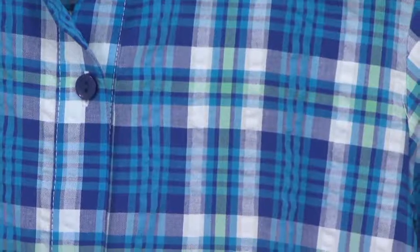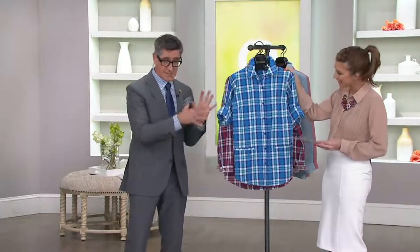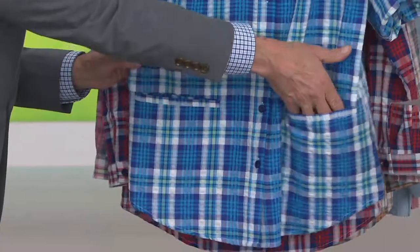A lot of times seersucker comes in just very neutral colorways — it tends to be stripes, it tends to be traditional. But this is really updated. The styling on this shirt itself is awesome. I love that straight-across pocket — I think that's so great.